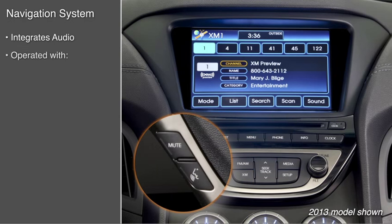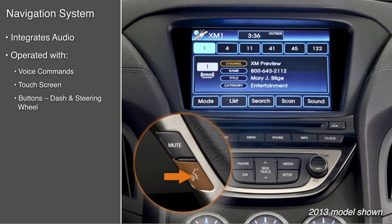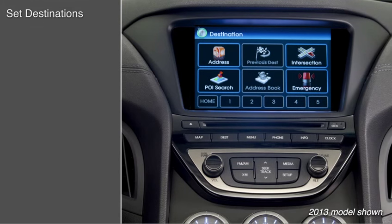To operate this system using voice commands, press this button on the steering wheel and say a command. The sophisticated system includes visual and audio prompts so the driver can get directions without looking away from the road.